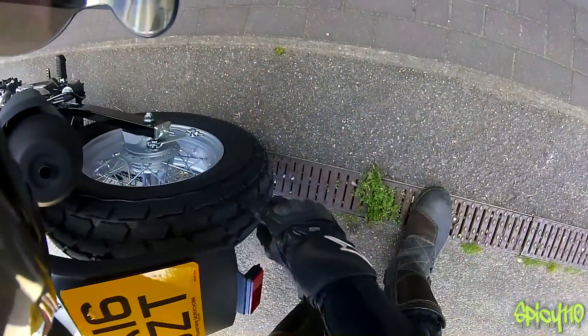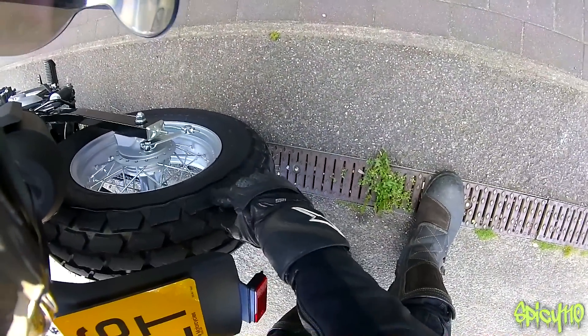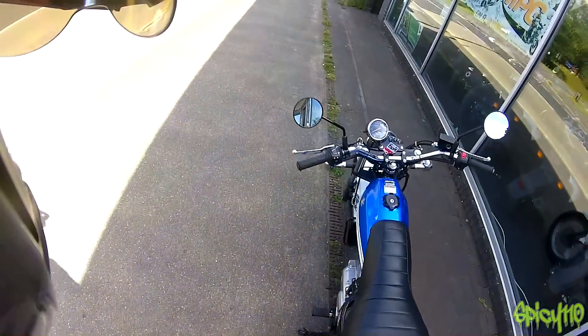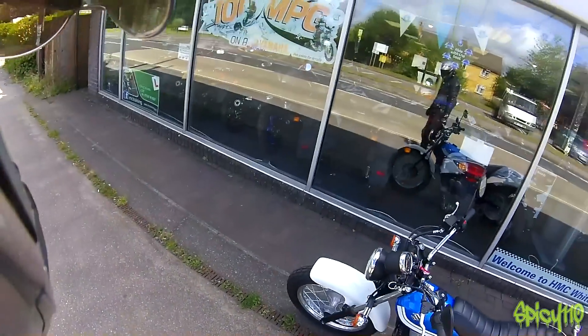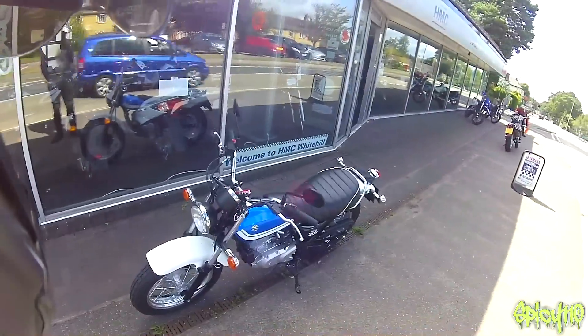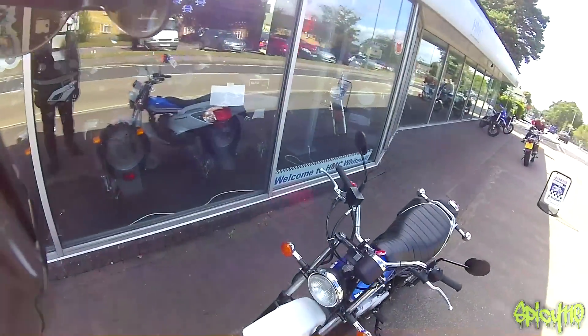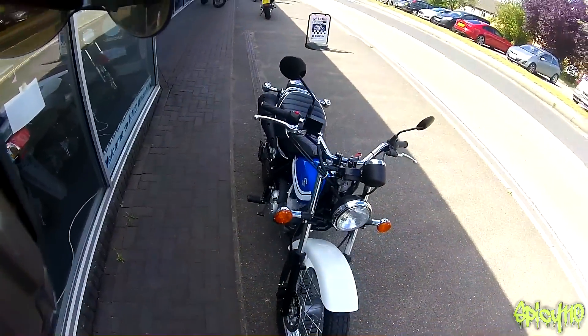How close to the edge of the tyres do we get? Oh, we're right over! What a funky little bike. If it's the sort of thing you're after — good fun. No complaints. Built well. I'm sure it'll go forever. Awesome.